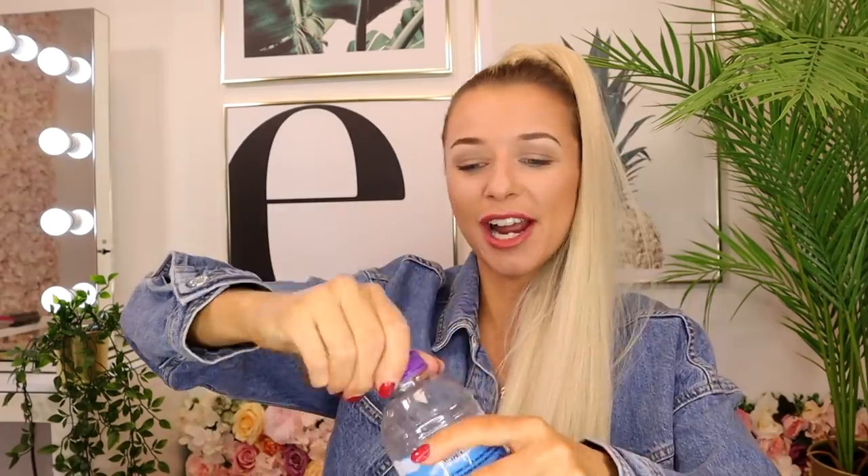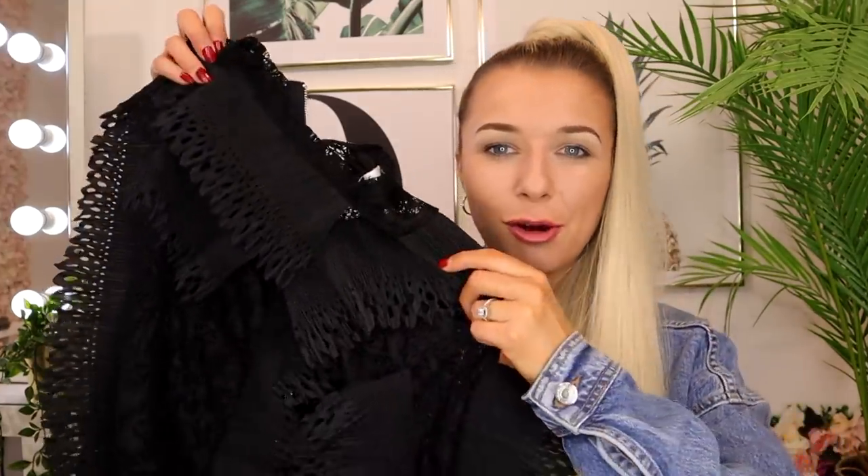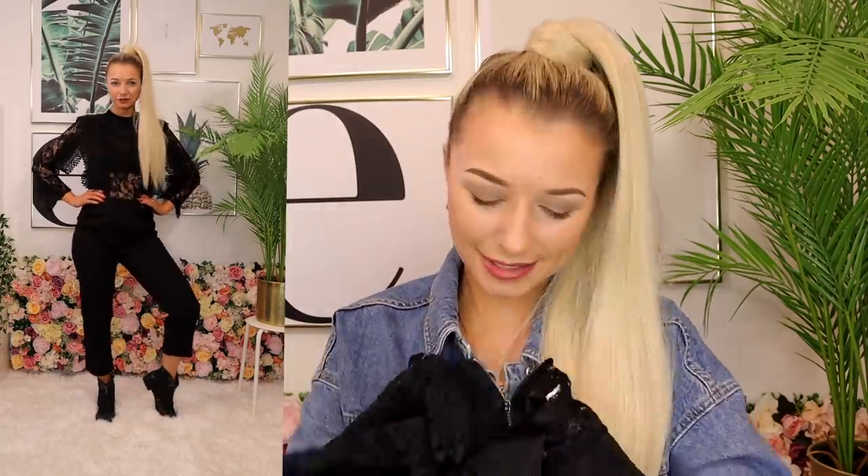Up next is a sophisticated date night outfit, starting with the top. It's very different — I'd call it like an origami top, it's black and the material is lace. I'd recommend wearing a black bra underneath or a black bardot top, as the lace material might be noticeable with a white bra.